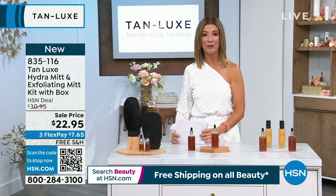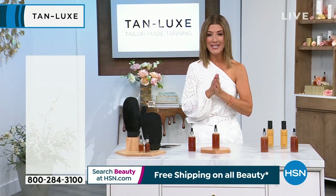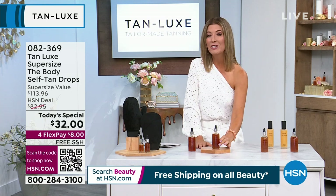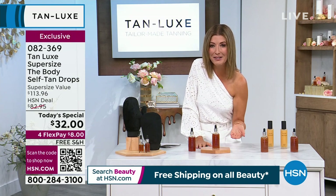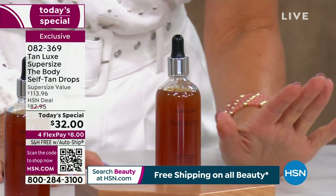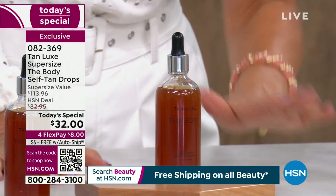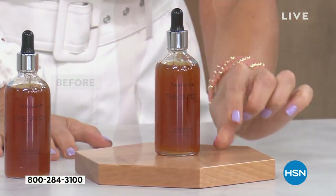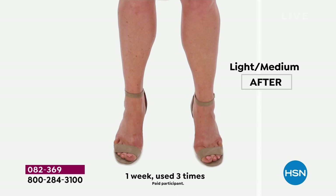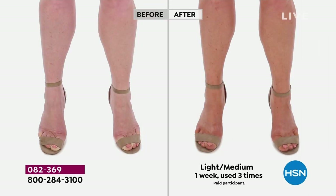Let me remind you about our incredible Today's Special — the Drops, where it all began and what launched Tan Luxe around the world. No one else is doing anything like this customized tan. Here at HSN we give you the exclusive super size — double the size at half the price, about eighty dollars off retail. You can choose Light Medium or Medium Dark — the color of the skin you have now. Take a few drops, cocktail with any of your favorite moisturizers, and drop and glow.